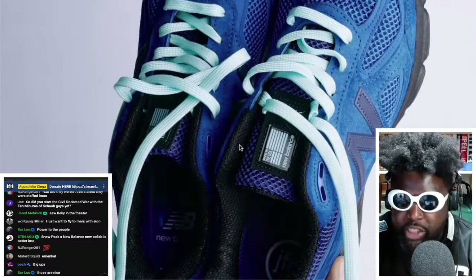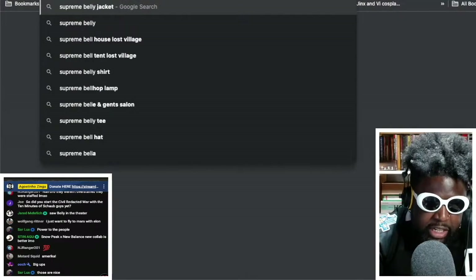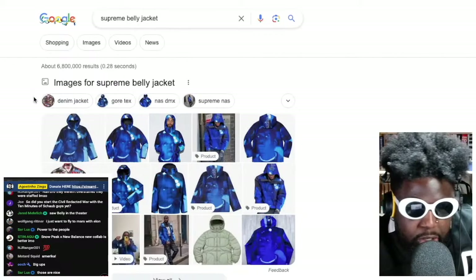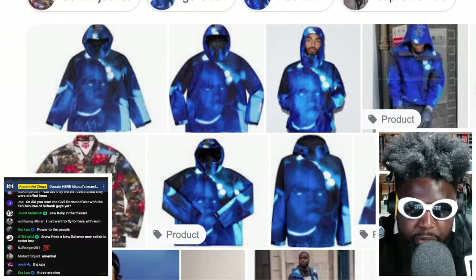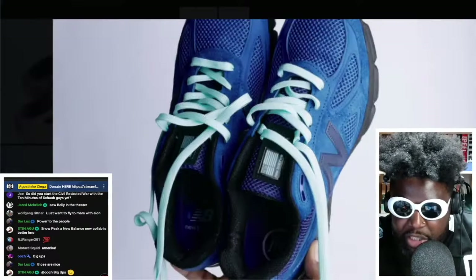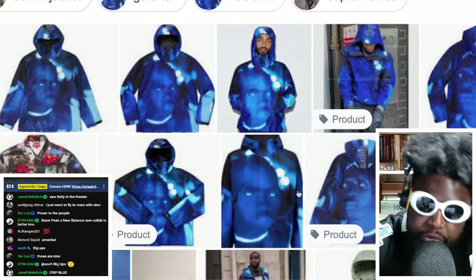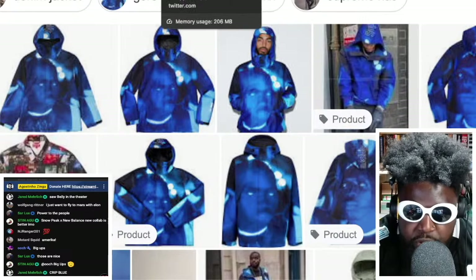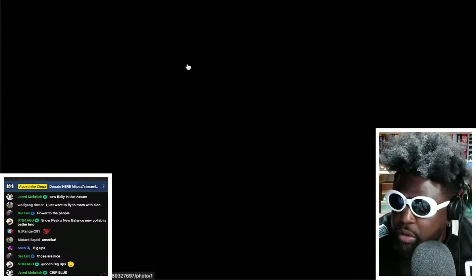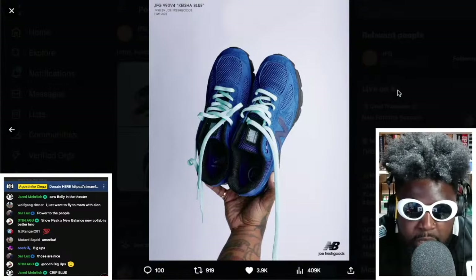The blue colorway is really beautiful too. These would actually go really well with that Supreme Belly jacket that came out a couple of seasons ago — the one that features the iconic image of Nas walking through the club with the contacts in. I'm not really for matchy-matchy everything, but if you wanted to do that, it would look really flipping cool with those Joe Fresh Goods shoes.